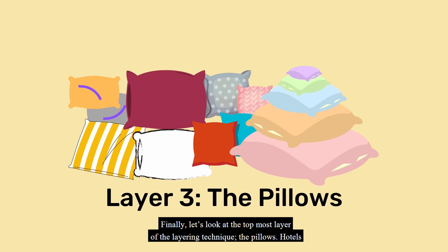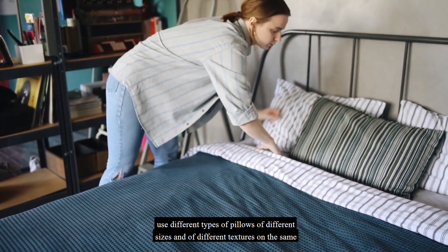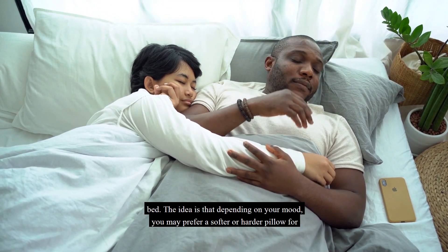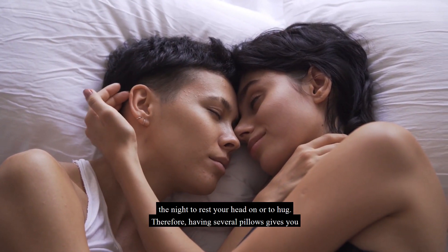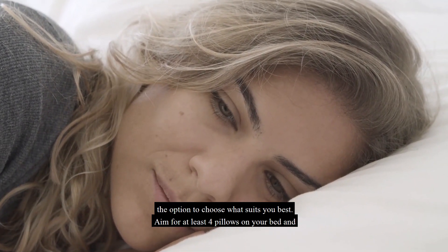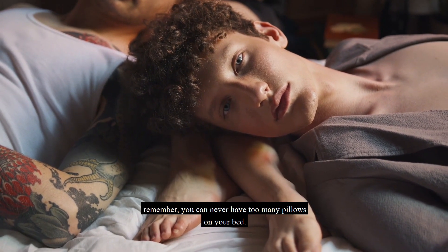Finally, let's look at the topmost layer of the layering technique: the pillows. Hotels use different types of pillows of different sizes and textures on the same bed. The idea is that depending on your mood, you may prefer a softer or harder pillow to rest your head on or to hug. Having several pillows gives you the option to choose what suits you best. Aim for at least four pillows on your bed — and remember, you can never have too many pillows.